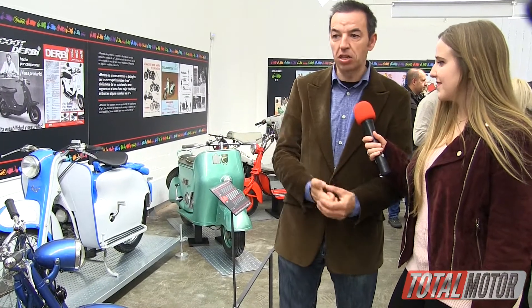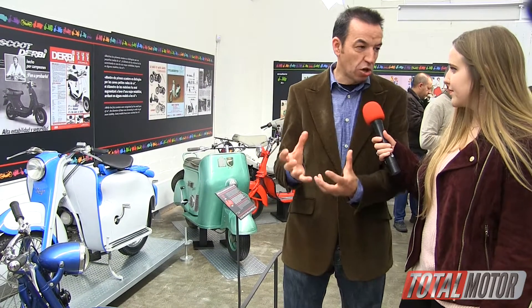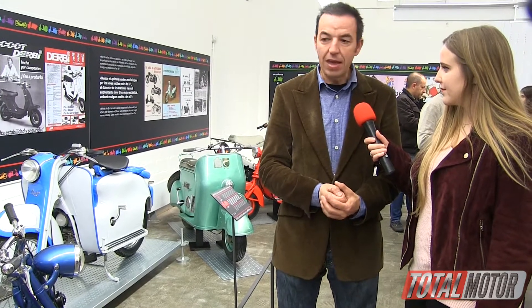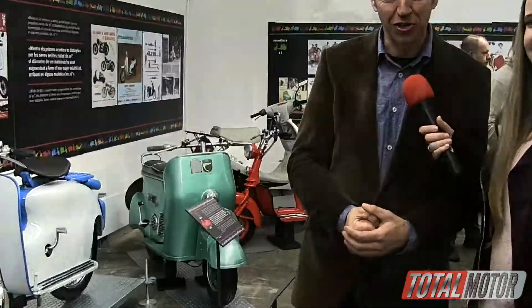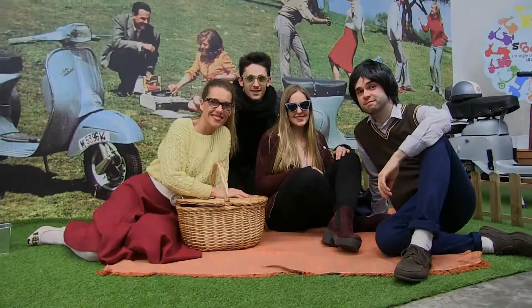Currently, the scooters they are making have nothing to do with this type of thing we can see in the museum, but they are the reason for what we think of today as a city scooter. Thank you Alex, we have enjoyed the event. Thank you very much.